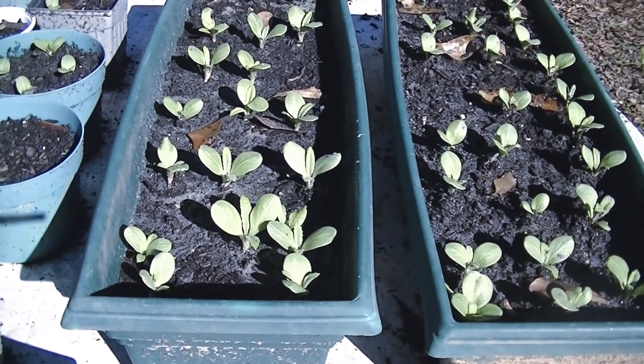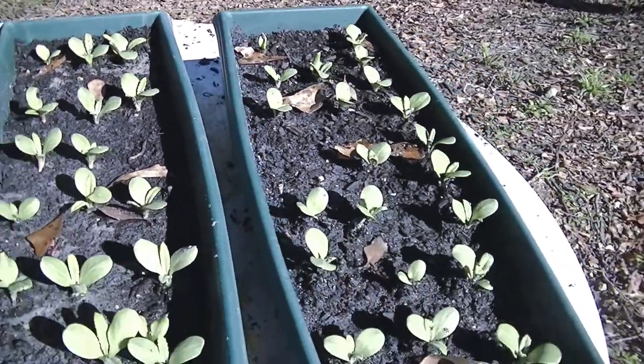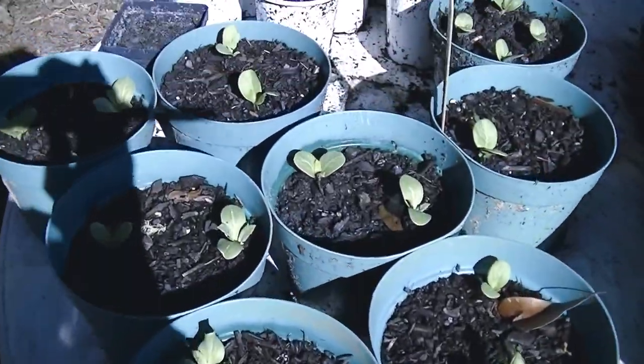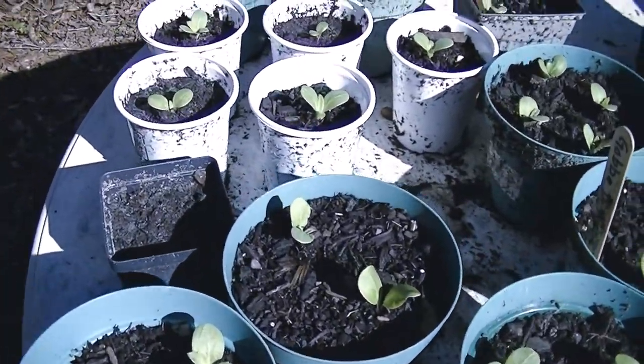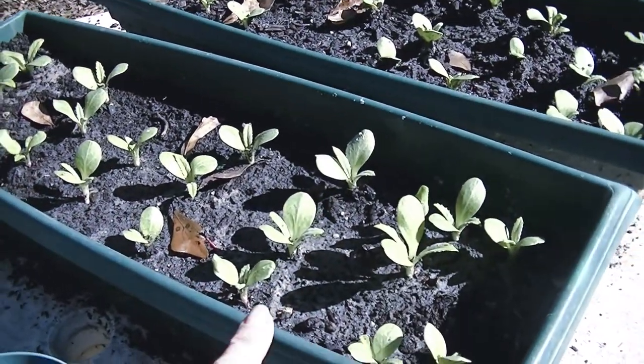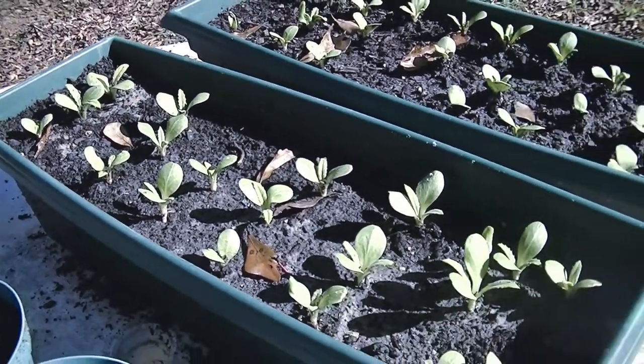Today is December 6th and this is the Cardone. I'm going to be transplanting some of these into a bed I prepared. We're going to take this one here and try to transplant as many as I can get in that bed.